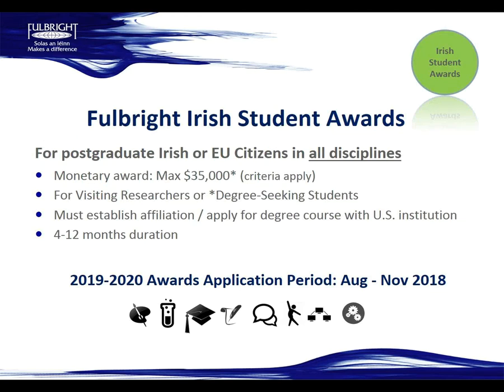The student awards are for postgraduate Irish citizens. The monetary award is a maximum of $35,000 — this is the annual rate, so if you were going for a full 12 months that's the maximum. The museum fellowships are shorter-term awards, so the stipend will be assessed based on the amount of time you're going and the cost of living in that area. Student awards are for visiting researchers or degree-seeking students, with a minimum of four months and a maximum of 12 months.